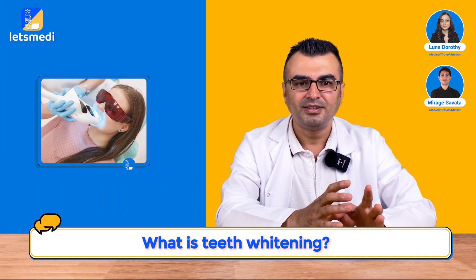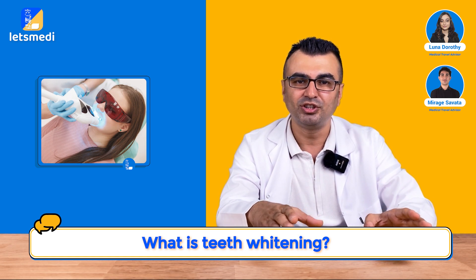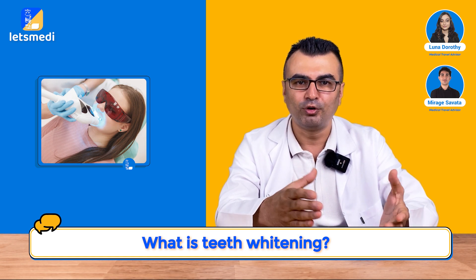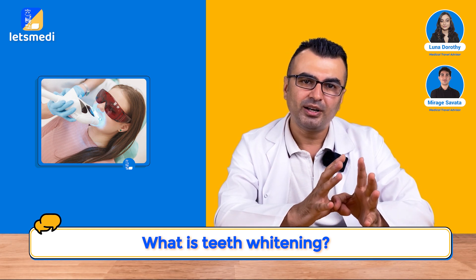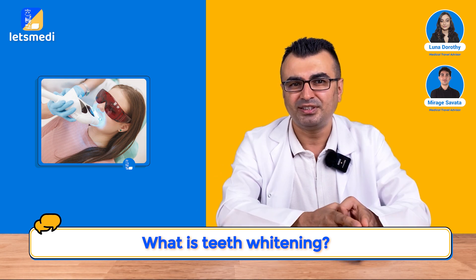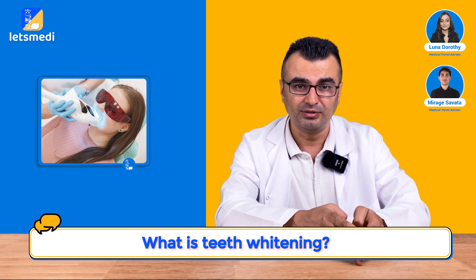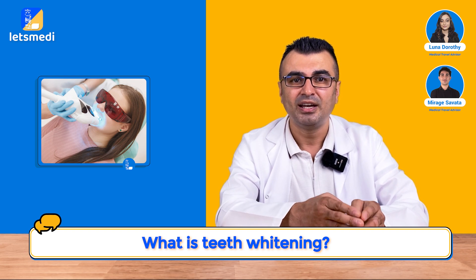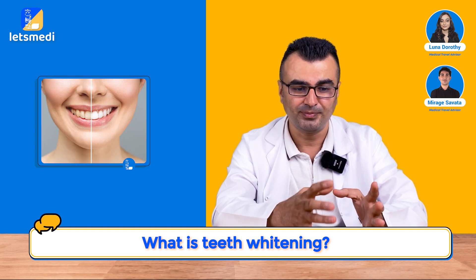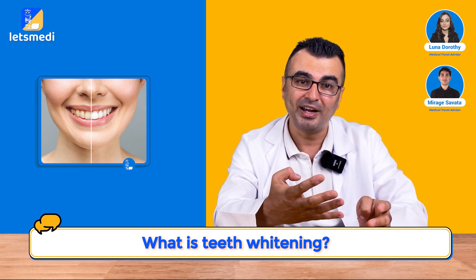What is teeth whitening? Teeth whitening involves a broad spectrum of applications and treatments we do for whiter teeth. We first need to differentiate between staining and discoloration. Staining happens because of deposits on the teeth. We get rid of those first and then gain the natural color of the tooth. Then we move on with the bleaching — the whitening of the teeth.